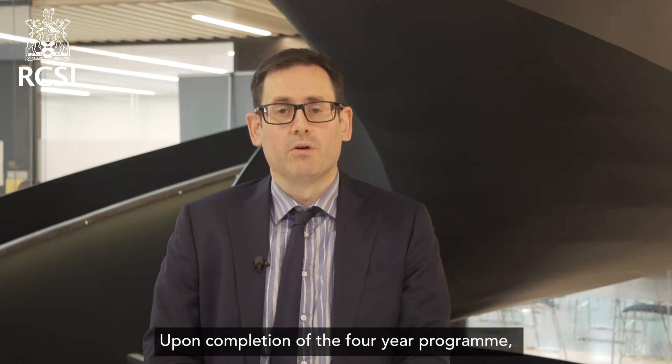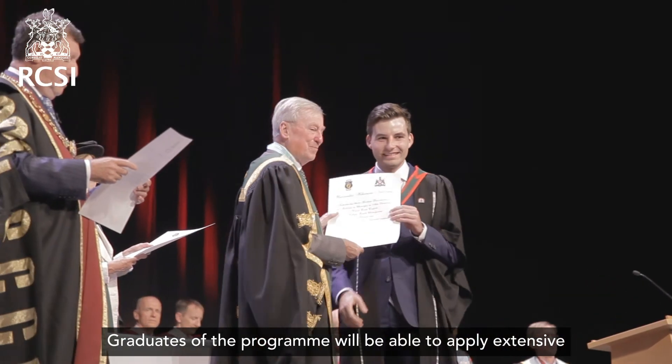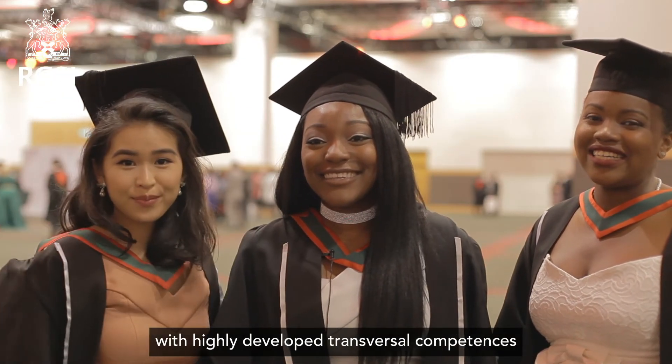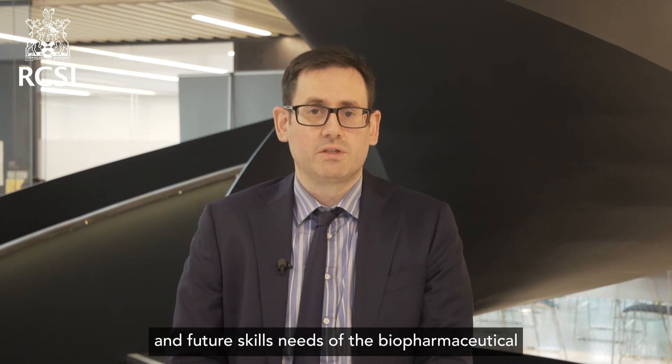Upon completion of the four-year programme, students will be awarded an NFQ Level 8 BSc Honours degree in Advanced Therapeutic Technologies. Graduates of the programme will be able to apply extensive scientific knowledge and technical skills in concert with highly developed transversal competencies to address the current and future skills needs of the bio, pharmaceutical and related industries.